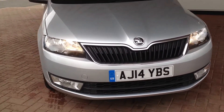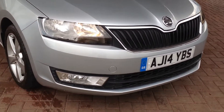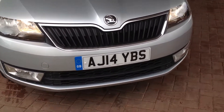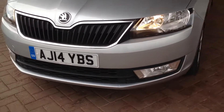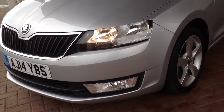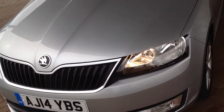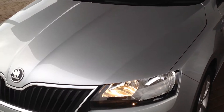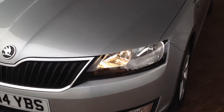Starting off at the front of the vehicle, around the front bumper, as you can see, all nice and clean in very good condition. So too the bonnet, nice clean condition. There is a very small stone chip on the front that can be rectified for delivery.